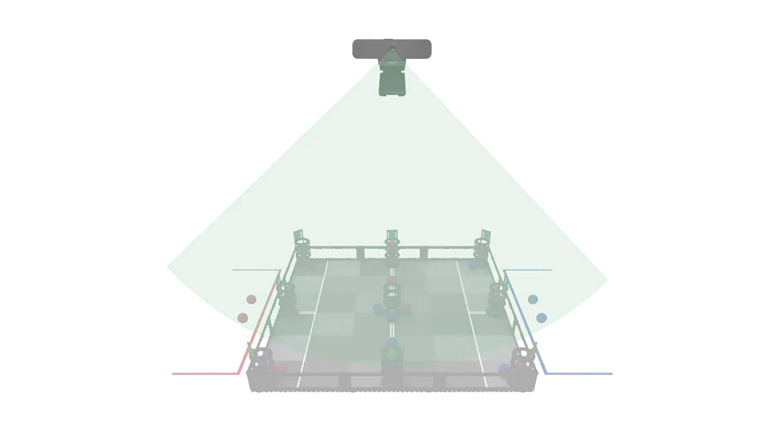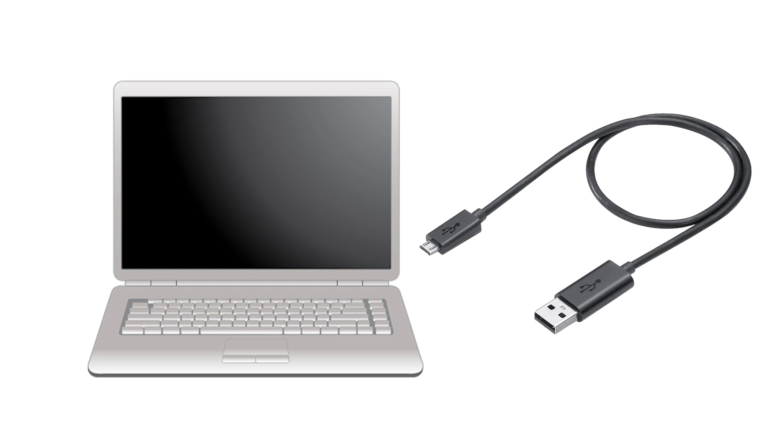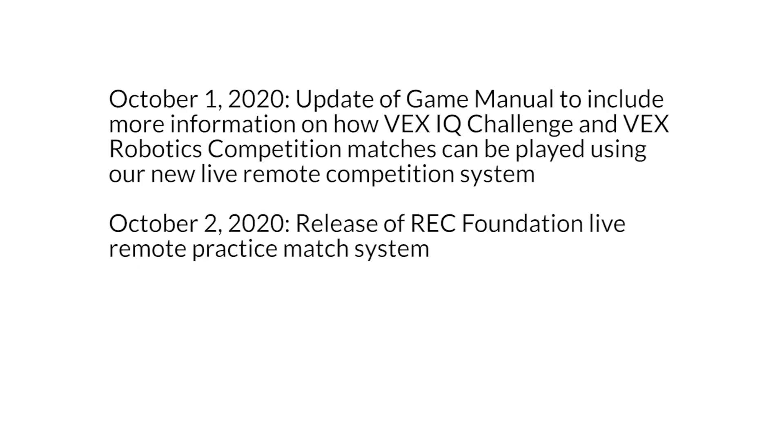This system works on most laptops and also requires a USB to micro USB cable, which we recommend to be at least six feet long. Stay tuned for game manual updates during the first week of October, as well as our initial release of live remote practice matches on RobotEvents.com.